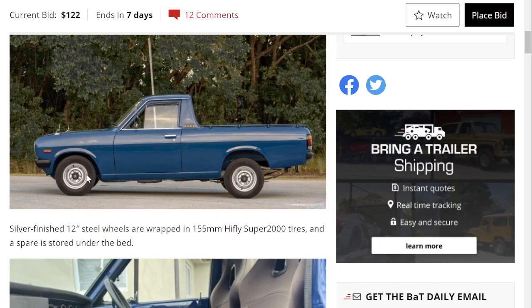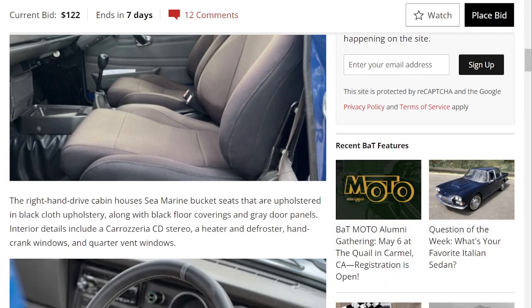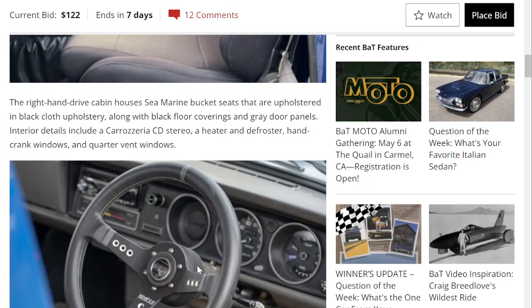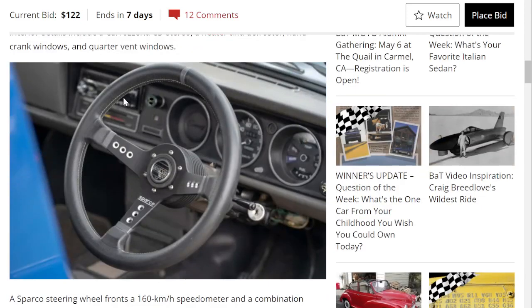Nice old fender mirrors from Japan, bedside tie-down hooks, rear window guards, window visors, a front bumper, steel wheels, and a spare under the bed. Somebody had changed the seats — looks like Sparco marine bucket seats upholstered in black cloth, along with black floor coverings, kind of like vinyl. There's also a Sparco steering wheel.